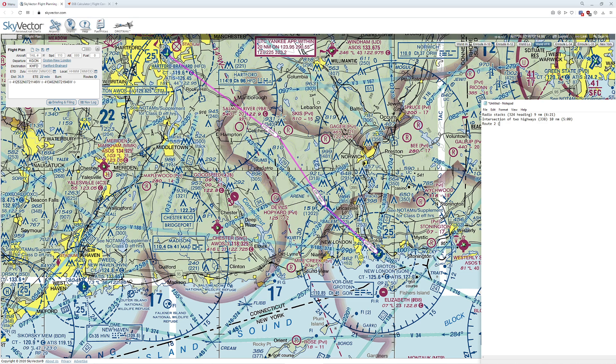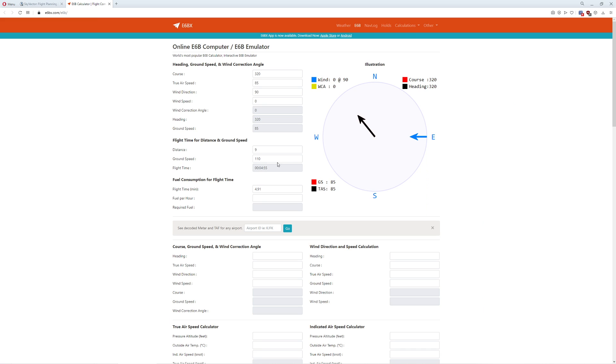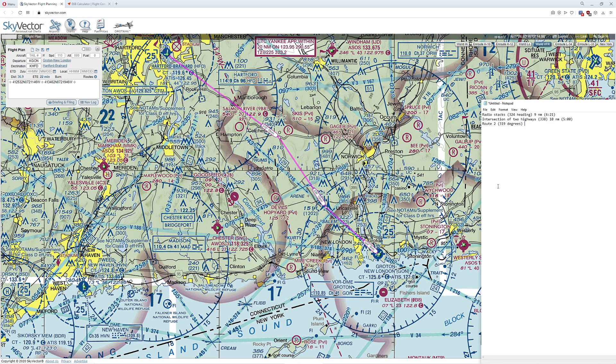Then from that point, Route 2 is going to be a heading of roughly 309 degrees. That's going to take 18 nautical miles, which is a pretty significant distance. We're going to be averaging about 118 knots by that point, which will take us about nine minutes. So that's 18 nautical miles, nine minutes.